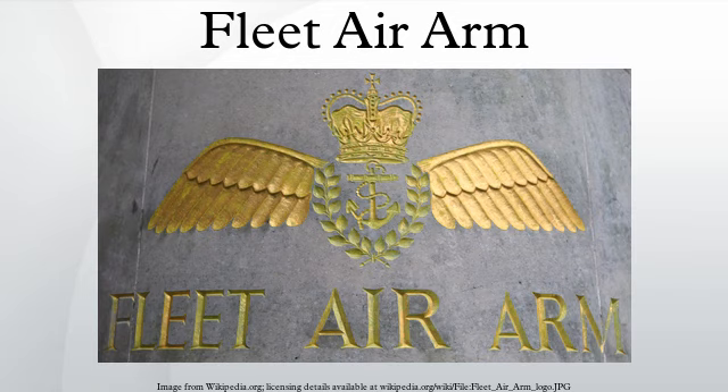Although currently the Fleet Air Arm is an all-rotary wing force in terms of its front-line operations, the introduction of the F-35B Lightning II will see a restoration of fixed-wing front-line operations. An initial order of 48 airframes was made in 2012 to equip the airwings of the planned Queen Elizabeth class aircraft carriers, with the operation split between the FAA and the Royal Air Force, as was the case with Joint Force Harrier. To replace the Sea King in the commando role, the Fleet Air Arm will receive the Merlin HC-3/HC-3A fleet currently operated by the RAF, to be transferred in September 2014 and fully navalised and re-designated as HC-4/HC-4As under the Merlin Life Sustainment Program.